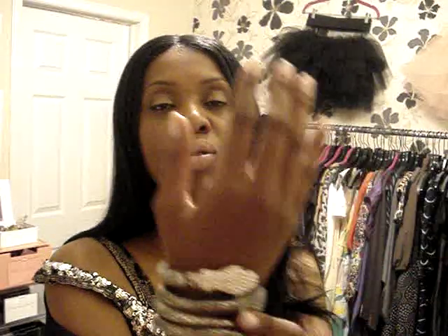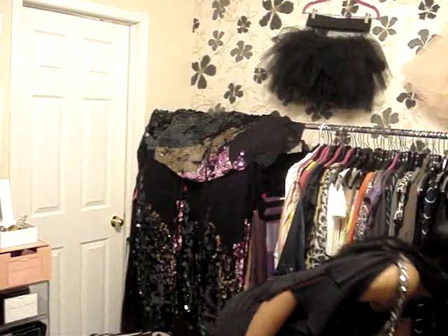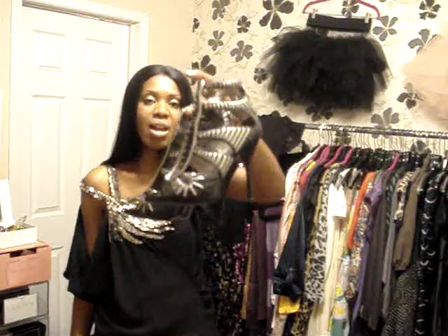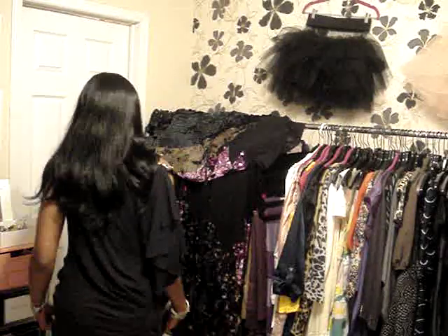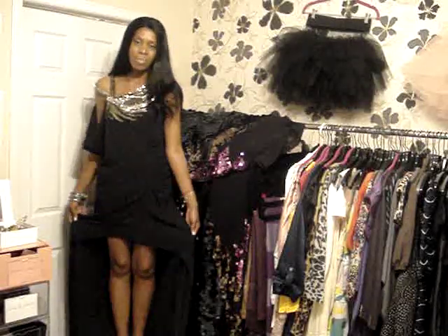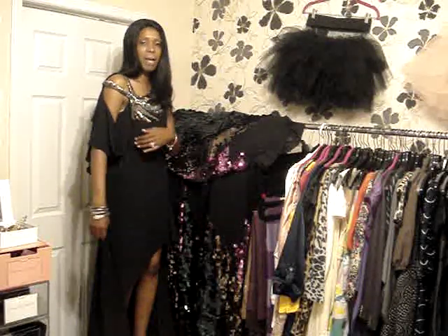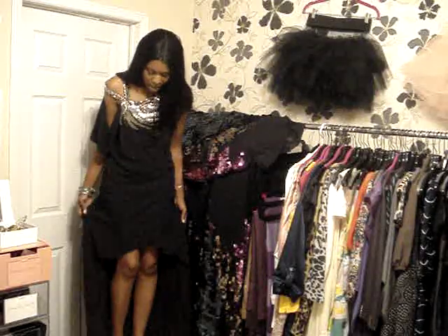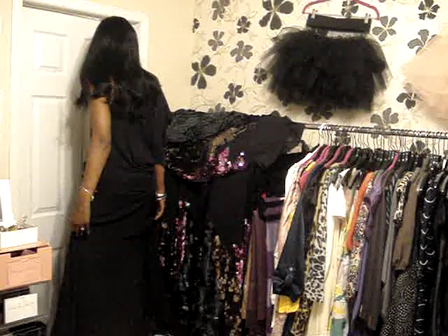I'd put these bangles with it — two snake bangles that stretch and go with the colors. I also have these cage shoes by Marciano that would look really amazing with it. Stepping up on the stool to show the bias cut — it's fantastic. You can see the detailed beading, it's cut on a bias, and it totally has a train — super long at the back with lots of gathering detail.